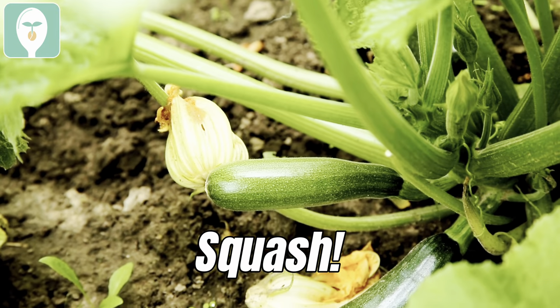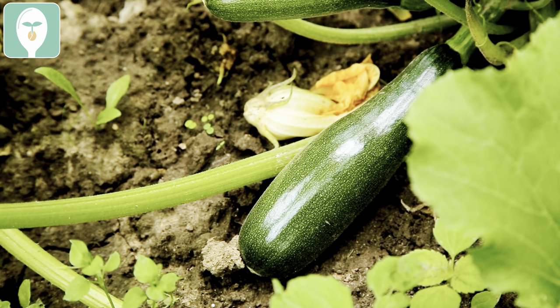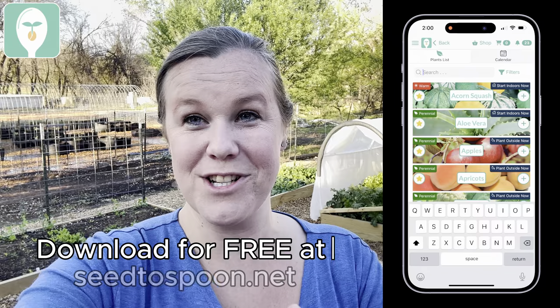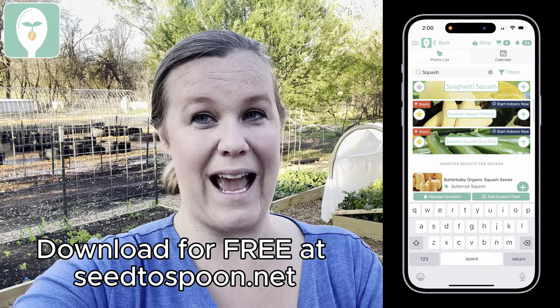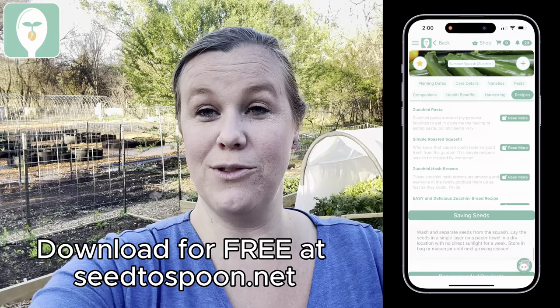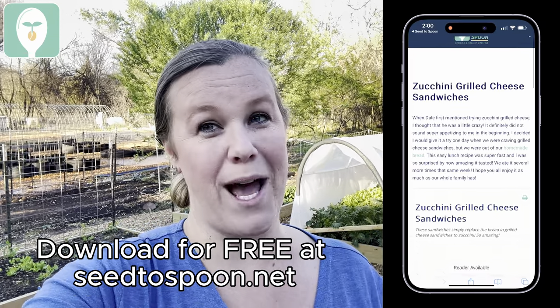And it's time for one of my favorites: squash. I love zucchini — it will give you so many zucchinis and you can make so many different unique things from them. I have so many different recipes, and if you have the app, make sure you download it because there's a whole bunch of zucchini recipes in there. Just go into the plant details for zucchini summer squash, click recipes, and it'll show you all of them.